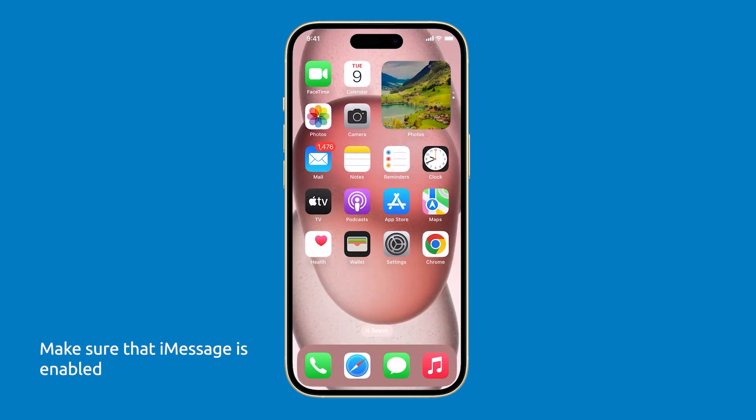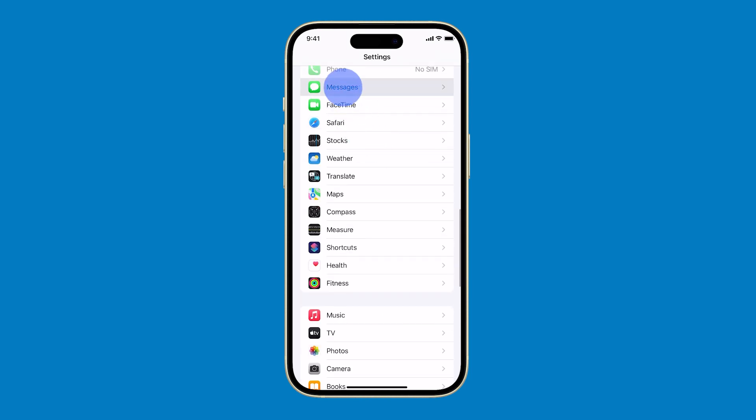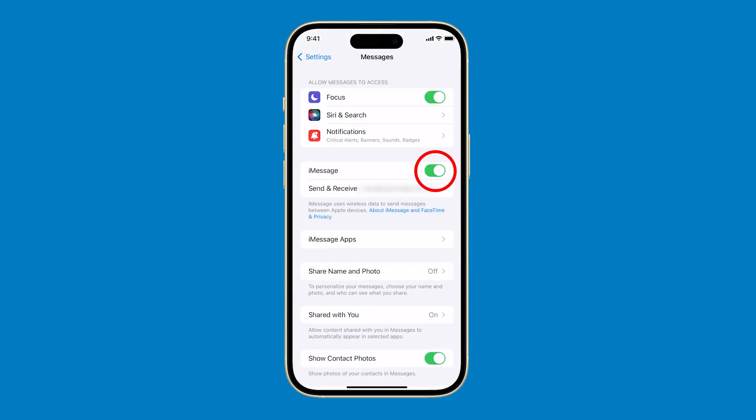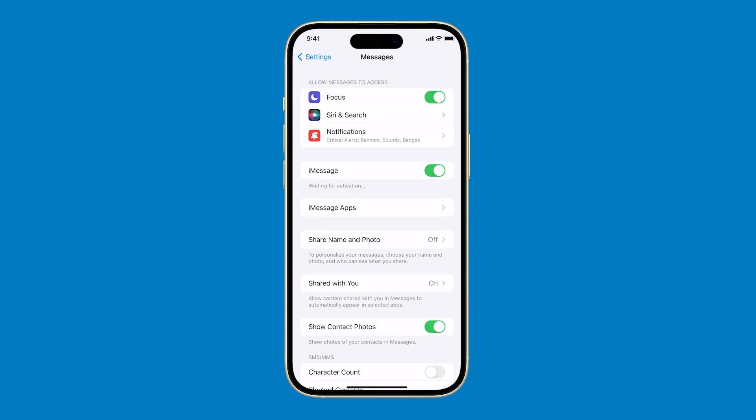Next, make sure that iMessage is turned on. To check that, open the Settings app and tap Messages. Make sure that the switch next to iMessage is turned on. You can also disable it for a few seconds and then re-enable it to refresh the connection.